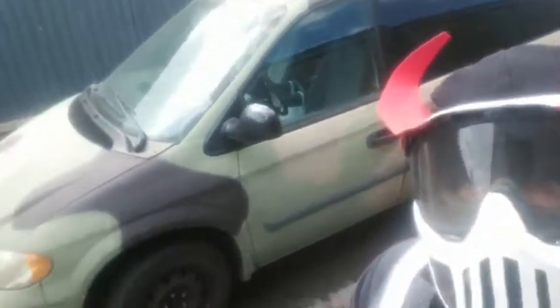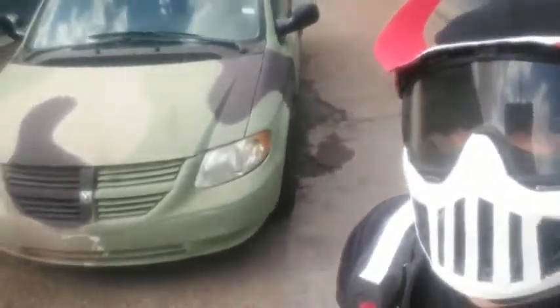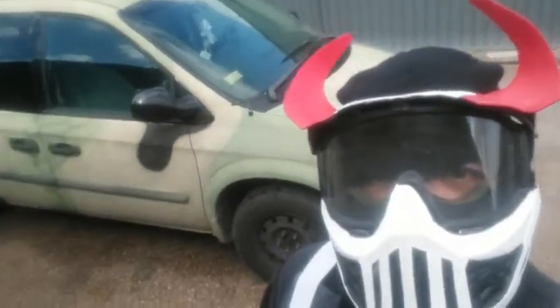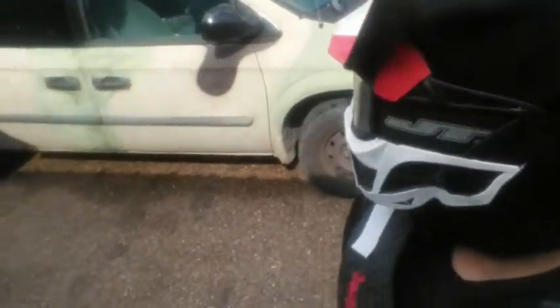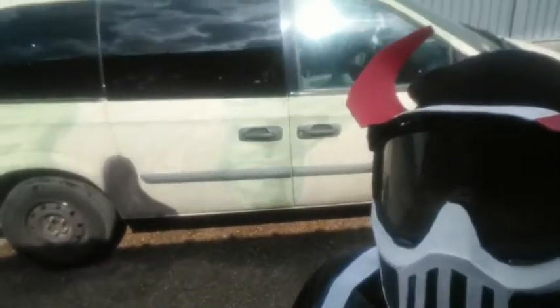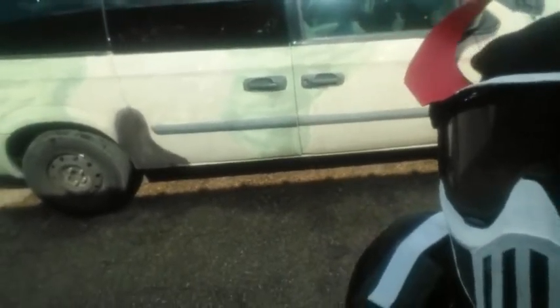I'm going to try to do some more modifications to the van. I hope that this inspires everybody, and that any aspiring supervillain decides to do something with their vehicle. This van was actually all white when I got it, and it went through some paint jobs over the few months I had it, and this camo paint job is what I stuck with.